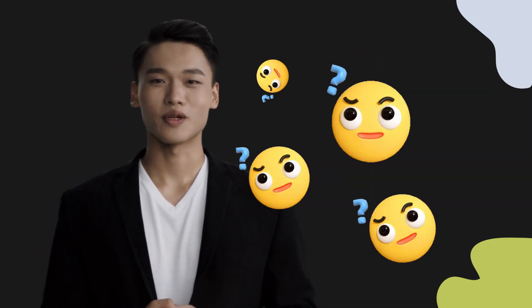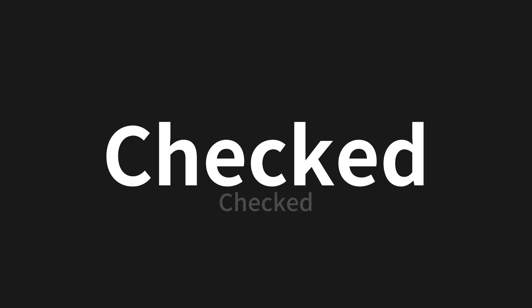Welcome to this pronunciation video. Today we will be focusing on a new word that you might find challenging or intriguing. So let's dive into today's word, which means 'checked' in Chinese.